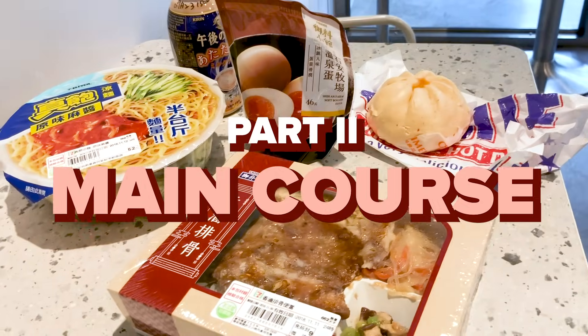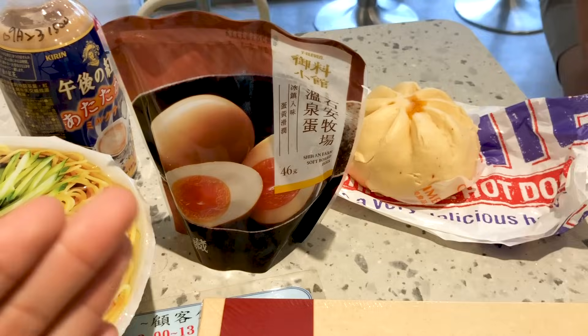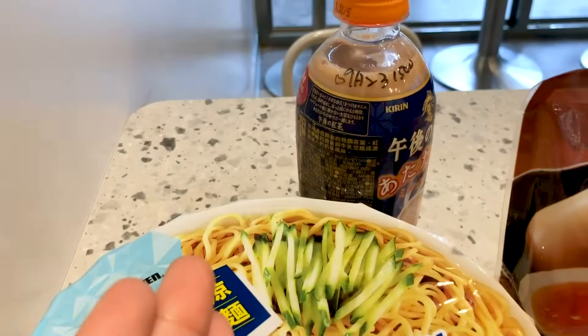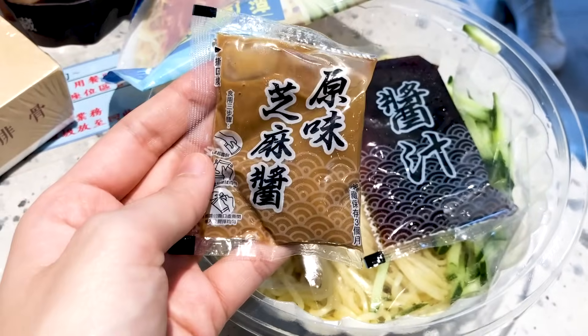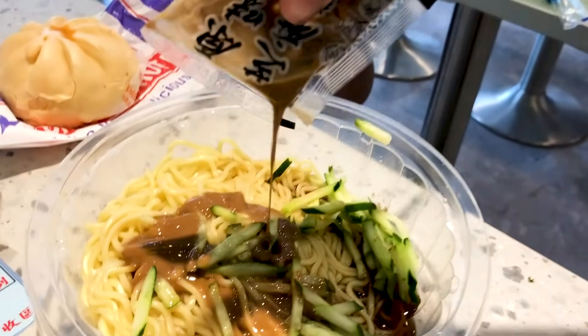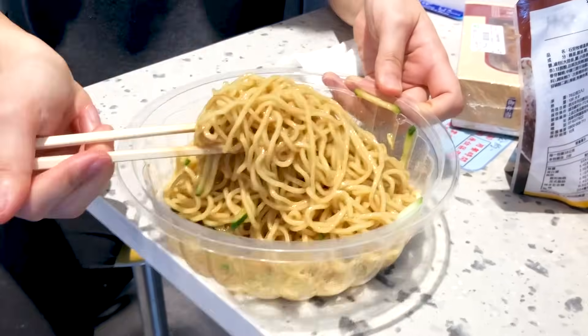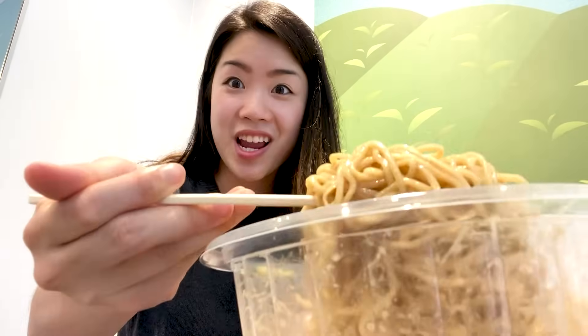Now let's move on to the second course. We have noodles, a bento box, buns, soft-boiled eggs which will go with the rice, and a hot drink. I'm going to start us off with the cold noodles — probably one of my favorite things to get every time I'm here in Taipei. There's sesame sauce, a soy sauce-based noodle sauce, and cucumbers. Let's drizzle that over and mix it together. If you ask me about the top thing I would recommend here at 7-Eleven, this is it. The flavor of the sauces, the texture of the noodles, even the freshness of the cucumber. Look at this portion size — there's so much, and it's cheap. It's so good.